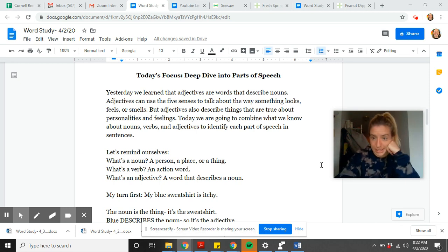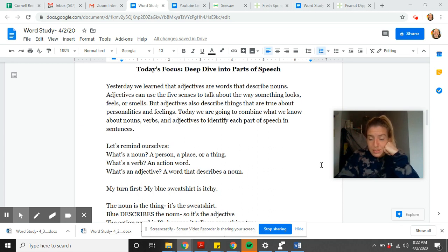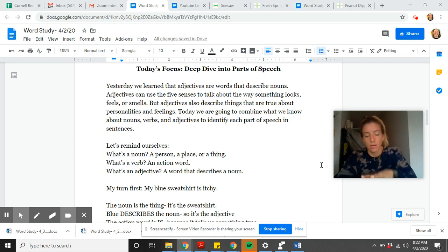Yesterday we learned about adjectives — adjectives are words that describe nouns. Adjectives can use the way things look, smell, taste, and all the different senses to help describe nouns, but they can also describe people's feelings and personalities. For example, I could say this shirt is blue, yellow, cozy, warm, comfortable, and homemade. I can also say I feel tired and happy, and I am patient and excited — things that are either traits or feelings. Today we are going to combine what we know about nouns, verbs, and adjectives to use them in a sentence.